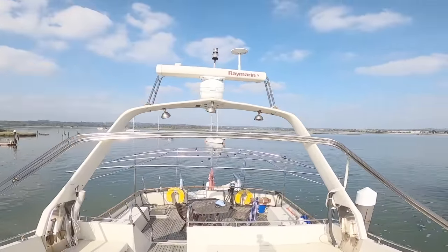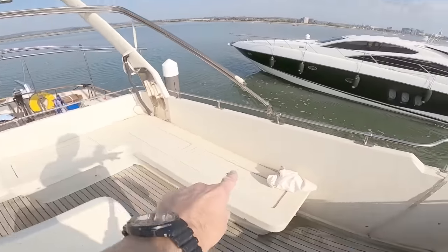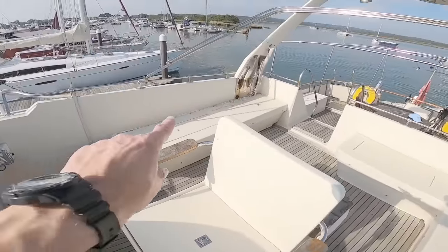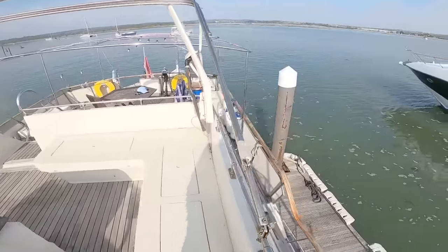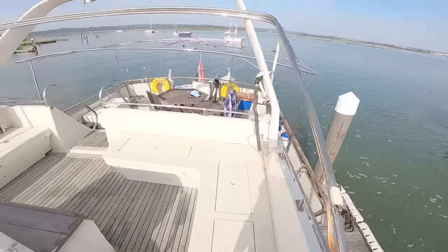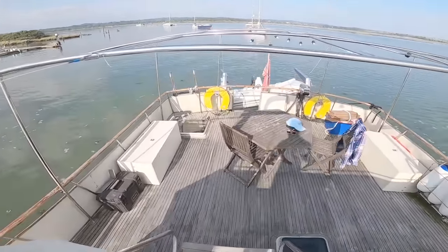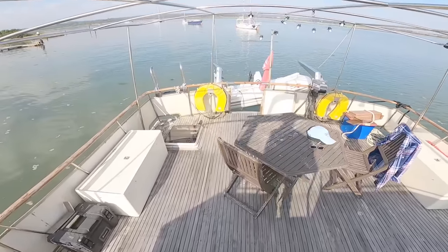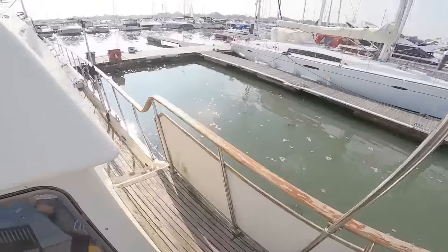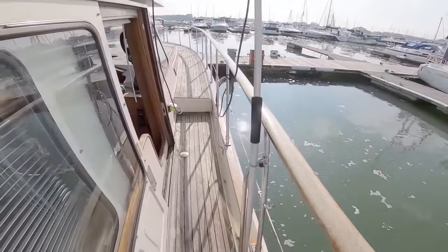Coming stern-to, you get a really good view over the aft deck. There's an open-array Raymarine radar, nav lights, and a TV aerial up there. Normally you'd have cushions all around the sides. Big storage bins under the seat, storage down both sides — you can see the side decks. Just a big amount of space, lots and lots of entertaining space. If you're living on board, this would be your outside patio.